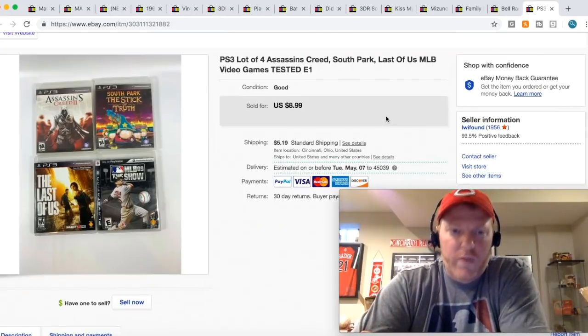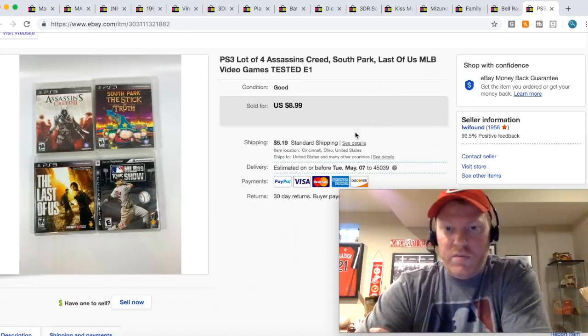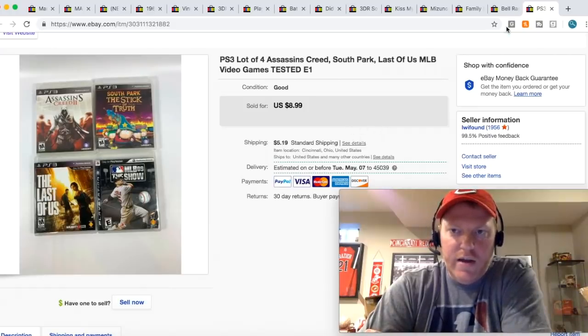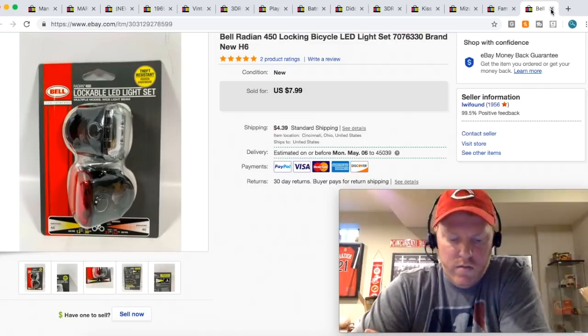These games are what we refer to as pickles — there's really nothing special in here, they're PS3 games. So instead of trying to get three or four dollars for them separately, I just decided to do one lot: four games for $8.99 plus shipping. These bicycle lights I got retail for a couple bucks, and they sold for $7.99 plus shipping.